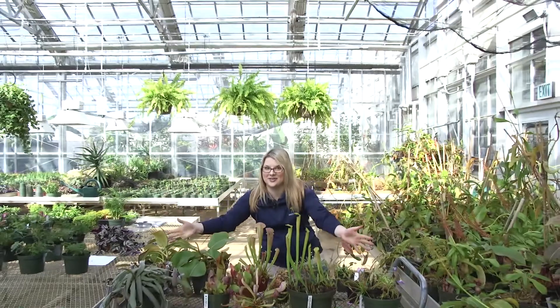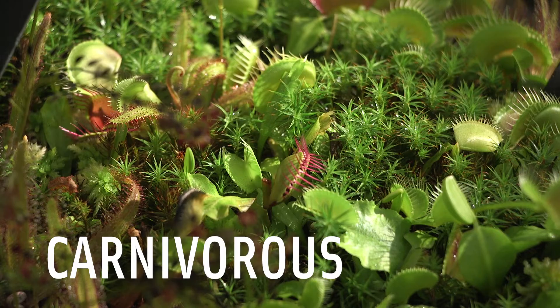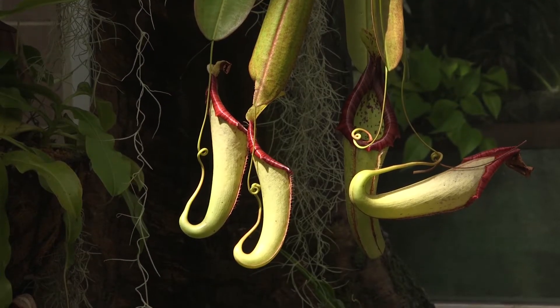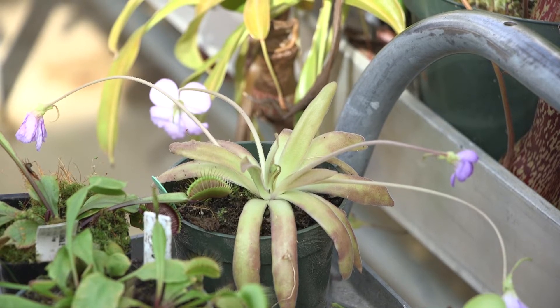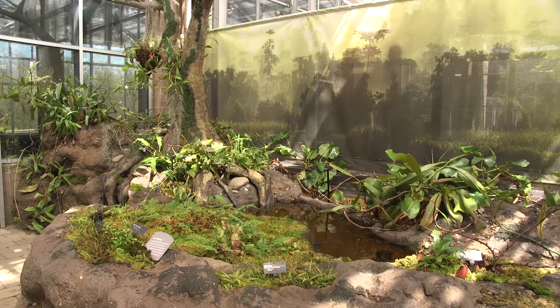Hi, this is Mandy from Frederick Meyer Gardens and Sculpture Park, and today we are talking about the absolute most coolest, most unusual plants there are: carnivorous plants. My name is Mandy, I'm a horticulturist here at Frederick Meyer Gardens and Sculpture Park and I take care of the Kenneth E. Nelson carnivorous plant house as well as the carnivorous collection.